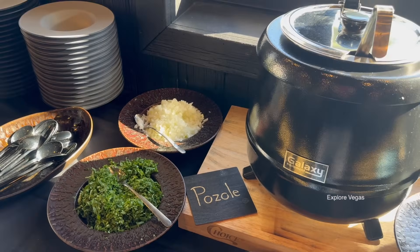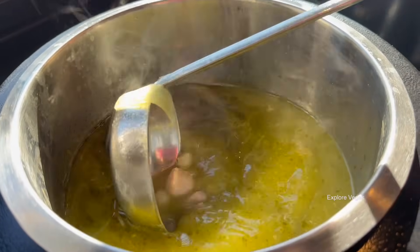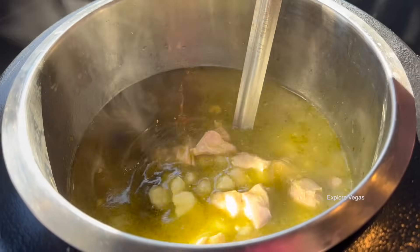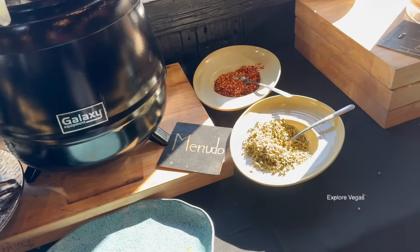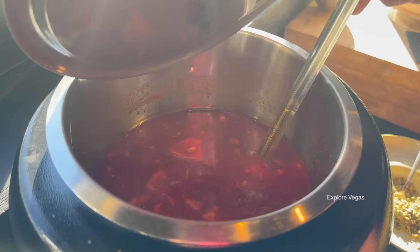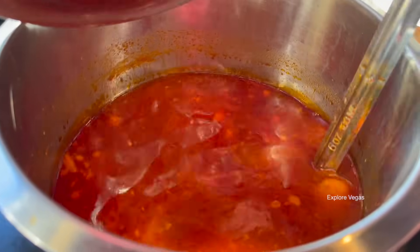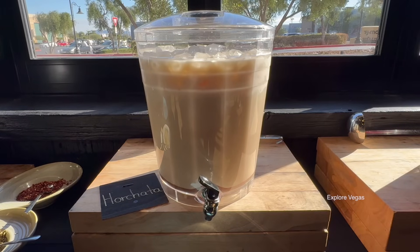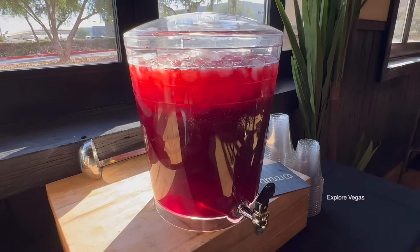Next, we have pozole — let's have a closer look at it, nice and chunky — grab a few limes. And here we have menudo. They also offer some refreshing horchata and jamaica.